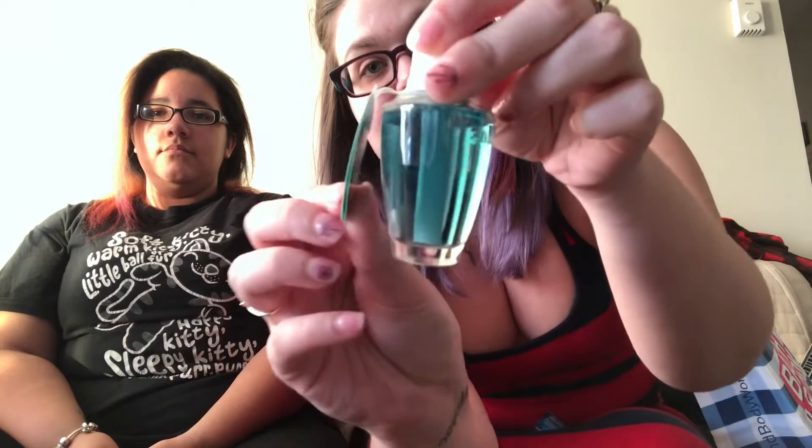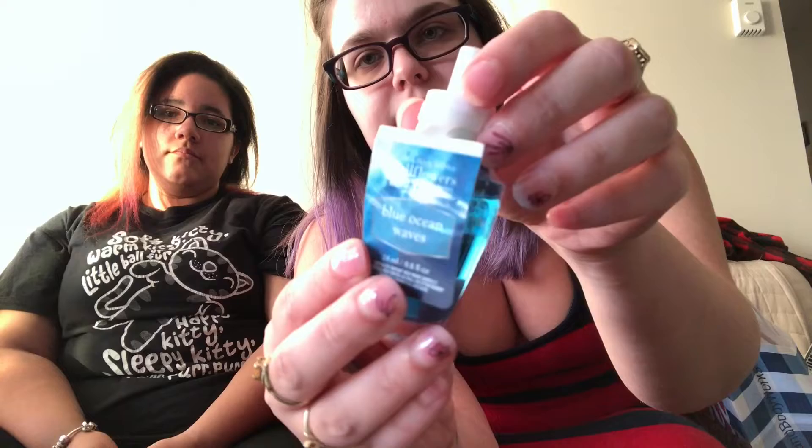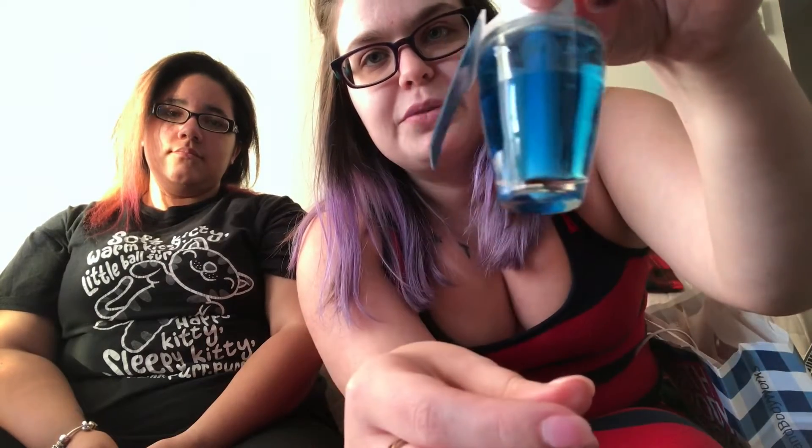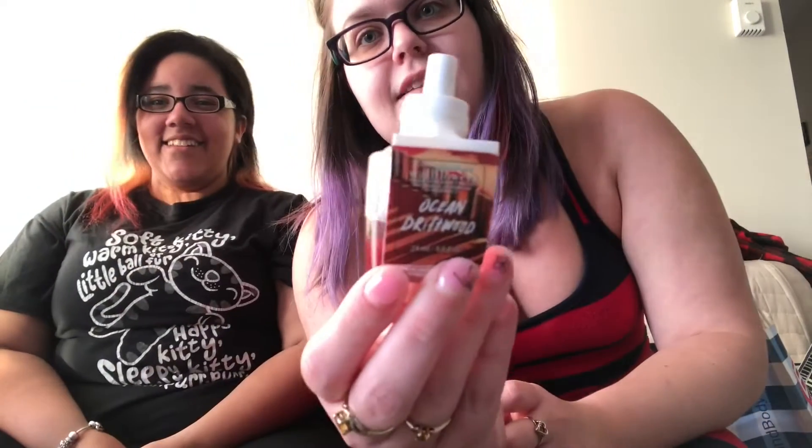I also got the blue ocean wave, the same one that Tina got for herself — it's very blue. And the last one is ocean breeze wood. Both ocean scents smell like vacation, and I love vacation, so I know my mom's gonna love it too because we like the same scents.